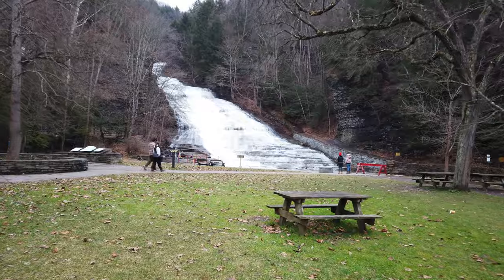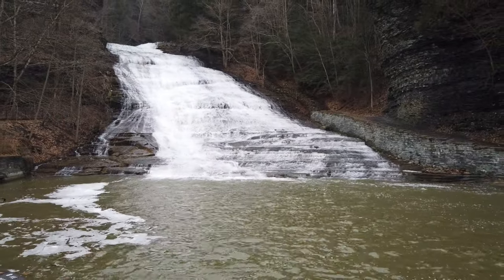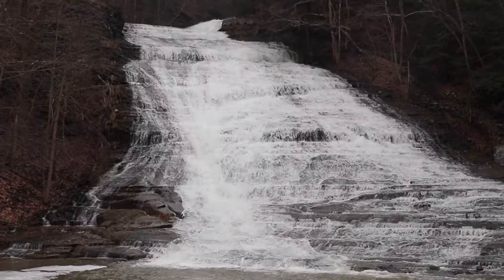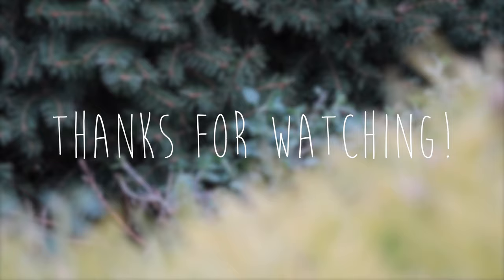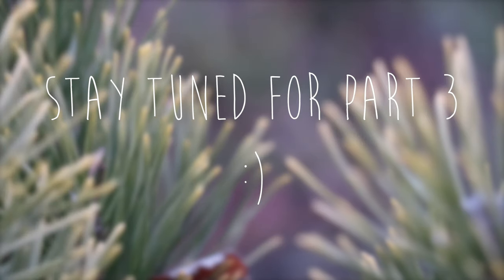So I'm going to drive over to a place called Buttermilk Falls. Let's go.